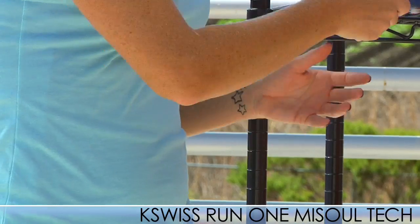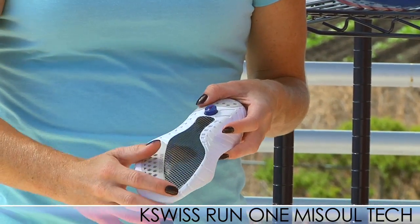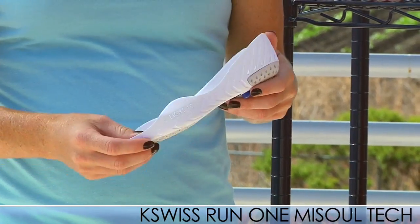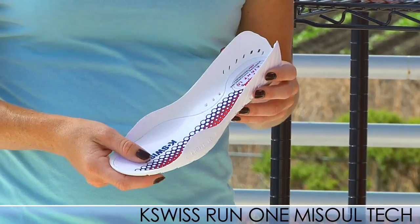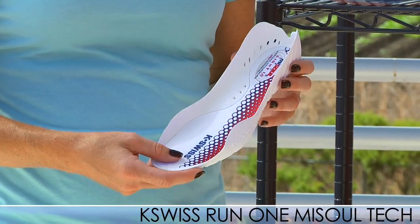The other insole that comes with the shoe is the light insole. This insole is a little bit more stiff, so it's perfect for up-tempo training and racing. With the light insole, the shoe weighs 9.8 ounces, and with the cushioned insole, the shoe weighs 10.6 ounces.